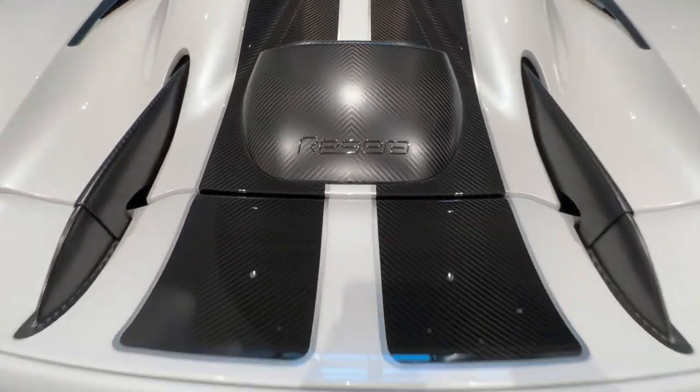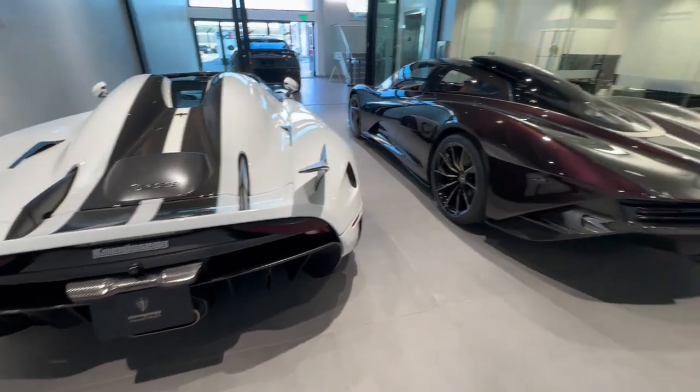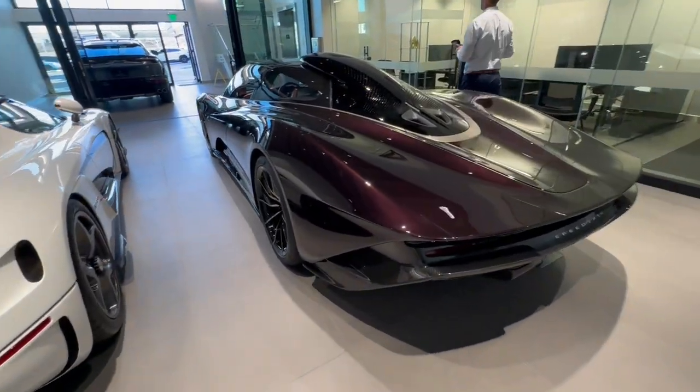Look at this. Koenigsegg, Rimac, and Speedtail — McLaren Speedtail.